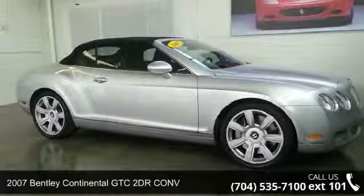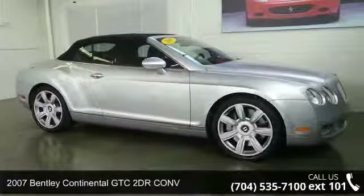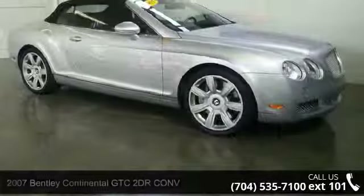Presenting the 2007 Bentley Continental GTC. Don't miss this great deal on a luxury vehicle.